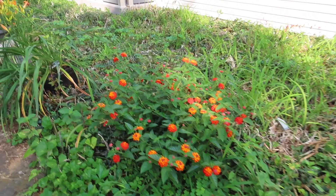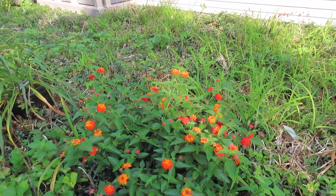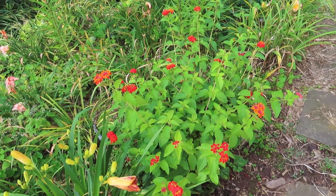This is a lantana — not sure what the name is, I don't think it's Dallas Red. This is Dallas Red right here in a pot. They're both in pots.